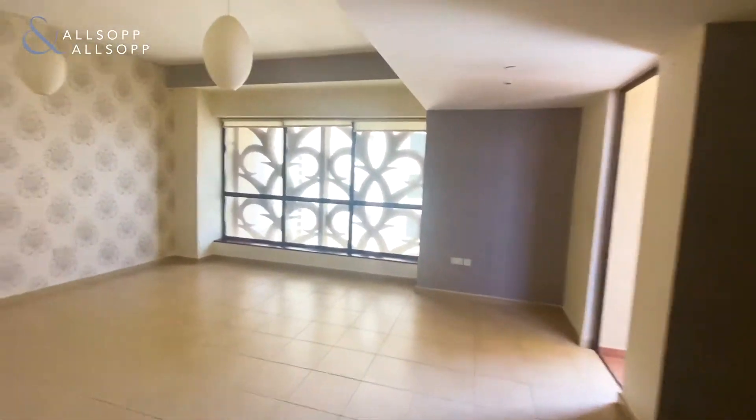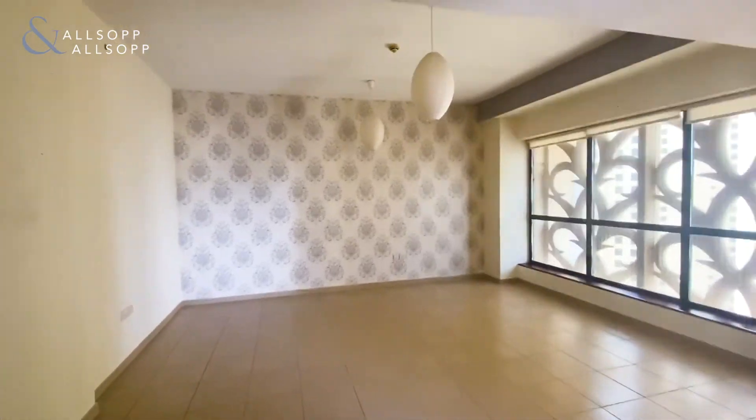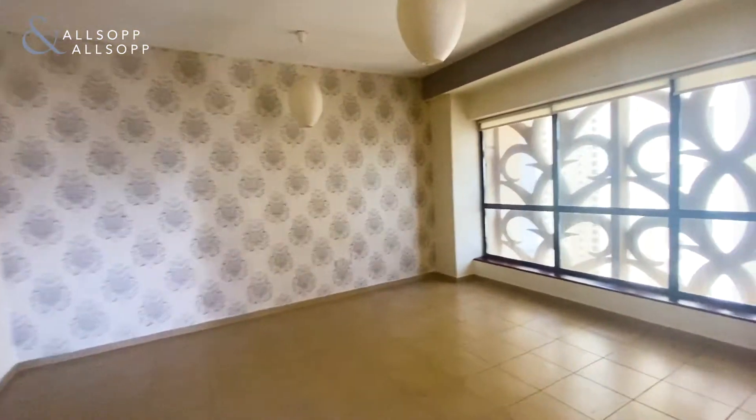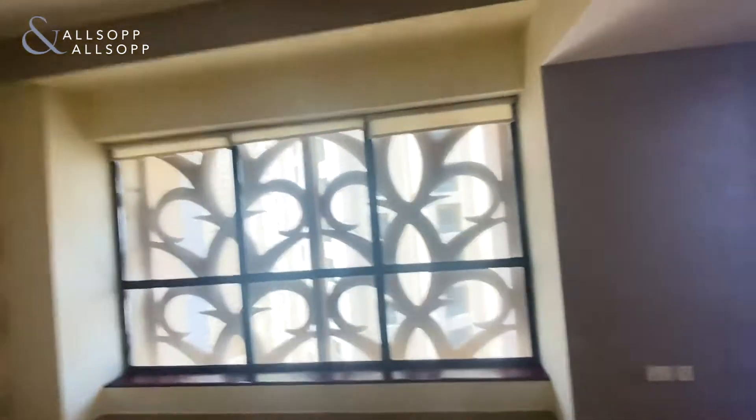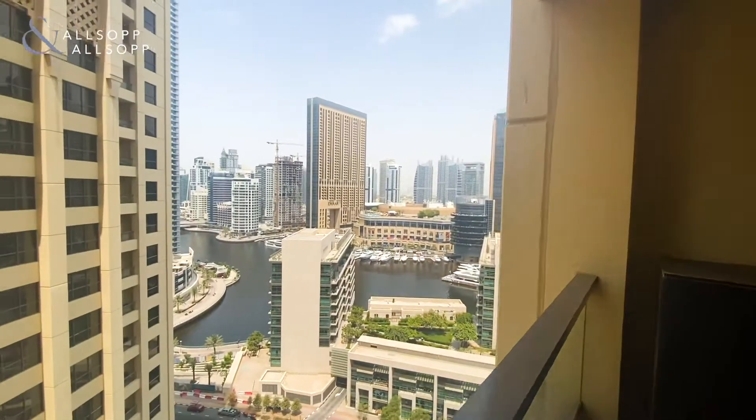Hi guys, it's Jamie here from Allsop and Allsop Real Estate. Today we are looking at a two-bedroom apartment in Baja 1. The apartment is situated on a mid-floor and has lovely views over the marina.